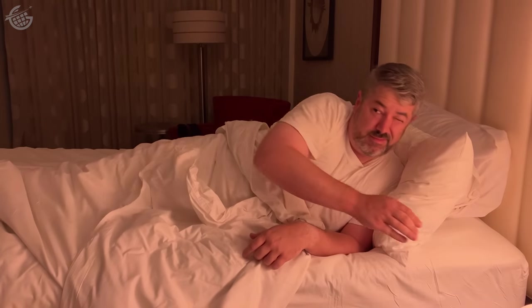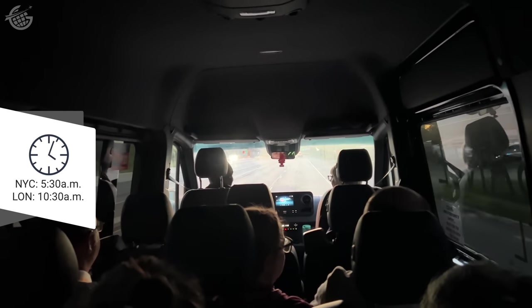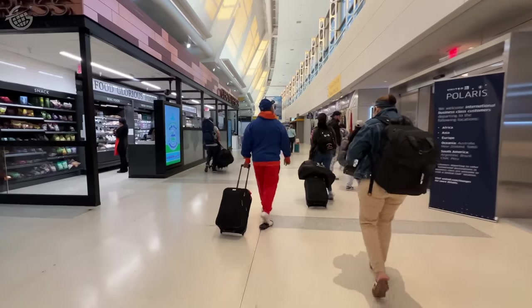Our day began in a Newark Airport hotel when our alarm went off at 4:45 a.m., or 9:45 in London. We were in the shuttle bus to the airport by 5:30 — about 30 minutes from the hotel room to the Polaris Lounge. Let's check it out.